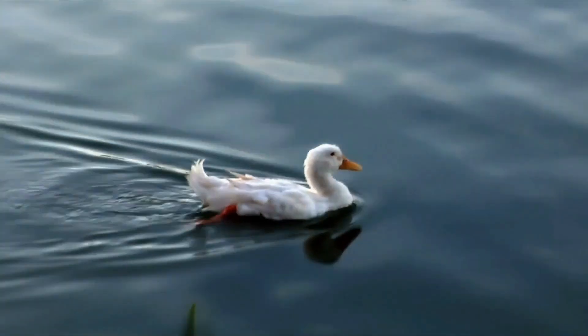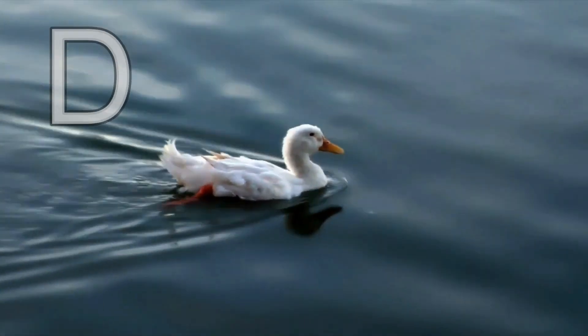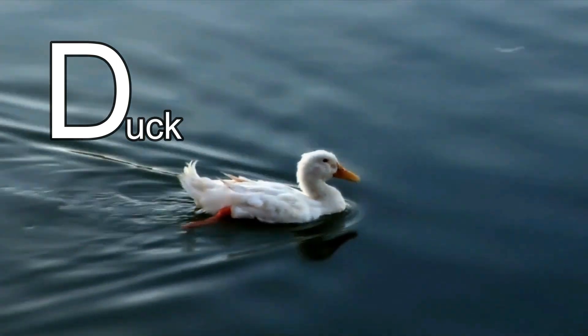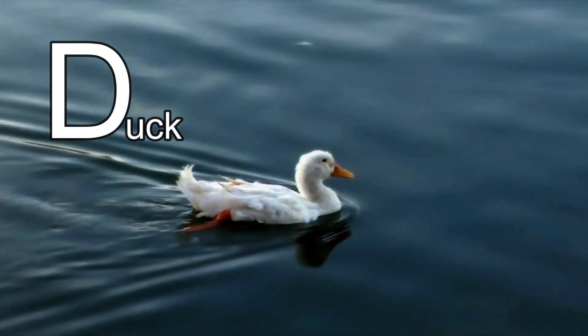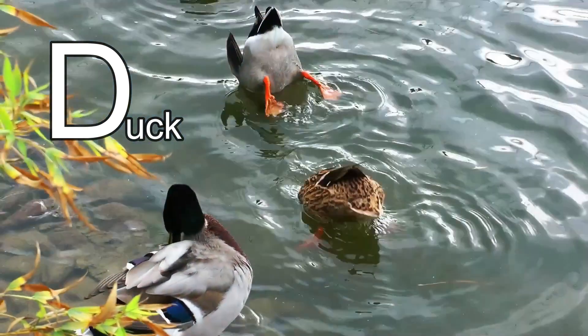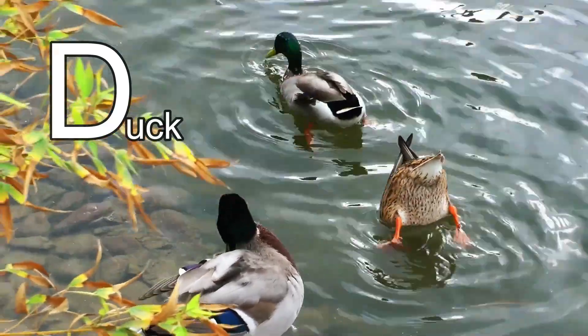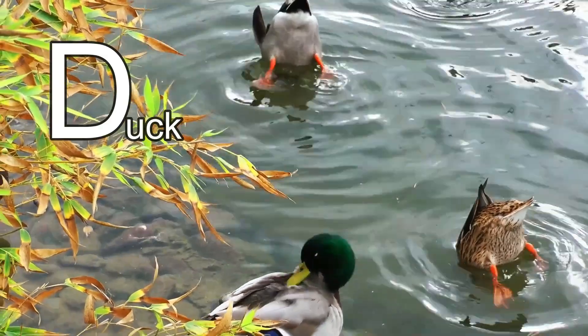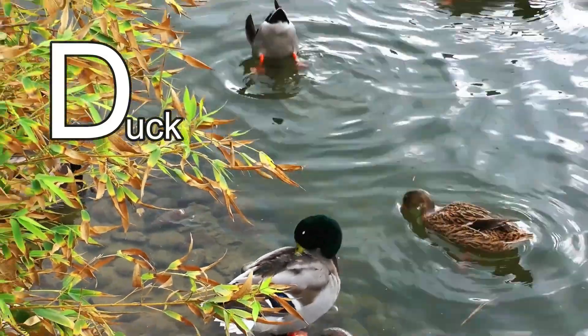This animal's name starts with the letter D. It's a duck! Did you know that ducks bob their head underwater to search for food? They eat insects and plants. Goodbye, duck!